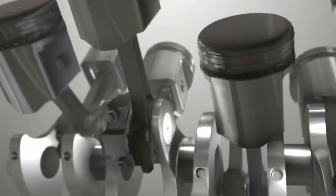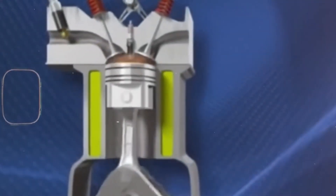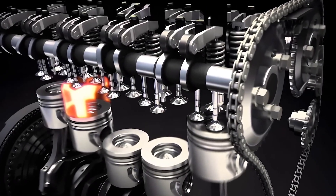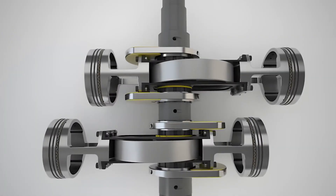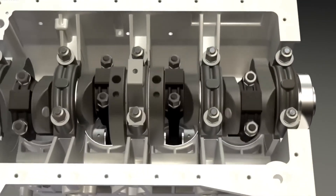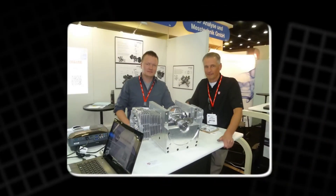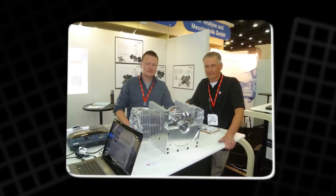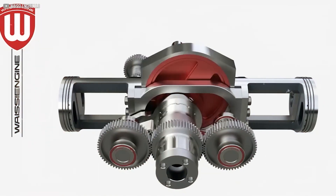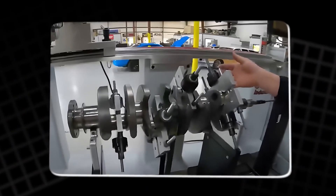This design delivers immediate and crucial benefits. First, it eliminates side loading. With no connecting rods or angled crank lobes, the pistons move perfectly parallel and straight, which completely eliminates the sideways push against the cylinder walls, removing one of the biggest sources of friction and wear in any traditional engine. Second, weight and simplicity: the heavy crankshaft is gone, replaced by a simpler, lighter rotating assembly. Far fewer parts mean less weight, less inertia, and fewer potential failures.